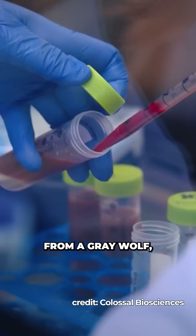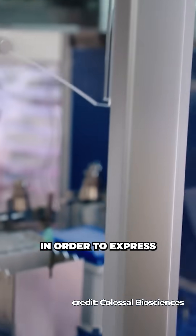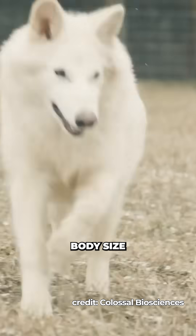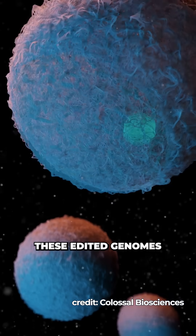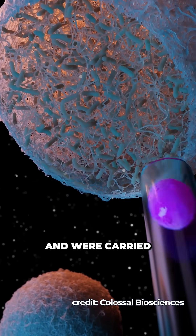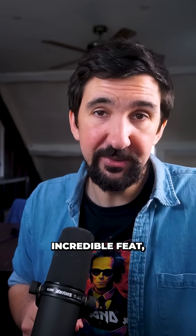Then with cells extracted from a grey wolf, they used CRISPR to edit 14 different genes at 20 different sites in order to express specific traits characteristic to direwolves, such as larger body size and distinct fur colour. These edited genomes were then implanted into a grey wolf egg cell and were carried by domestic dog surrogates, resulting in the birth of the three pups.